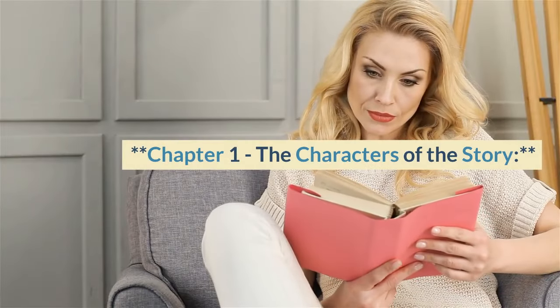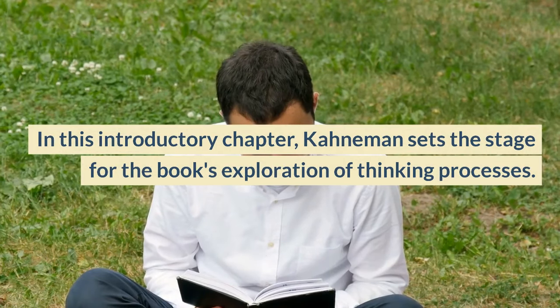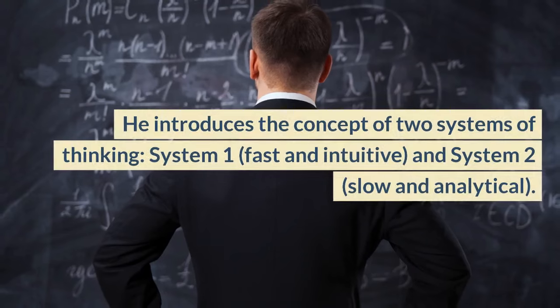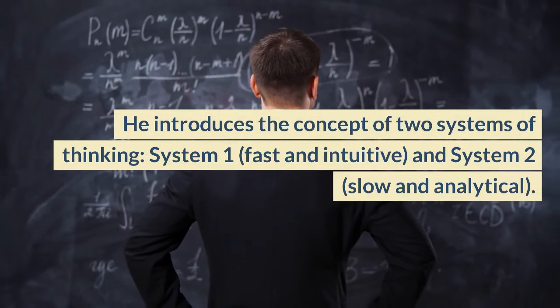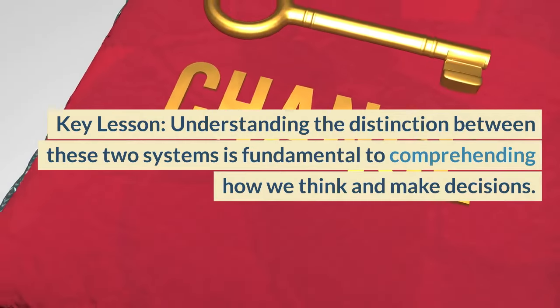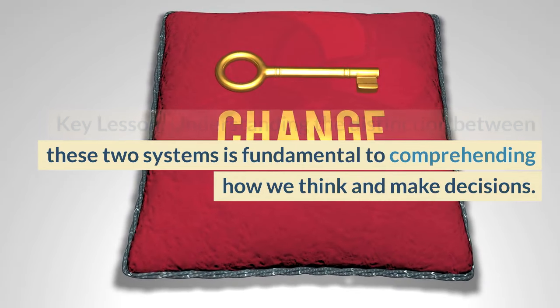Chapter 1, The Characters of the Story. In this introductory chapter, Kahneman sets the stage for the book's exploration of thinking processes. He introduces the concept of two systems of thinking: System 1, Fast and Intuitive, and System 2, Slow and Analytical. Key lesson: understanding the distinction between these two systems is fundamental to comprehending how we think and make decisions.